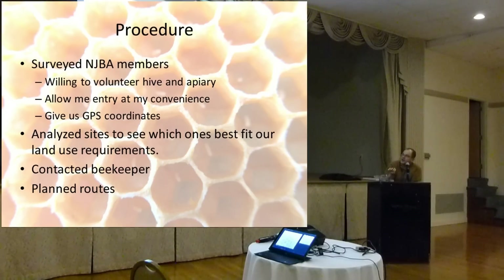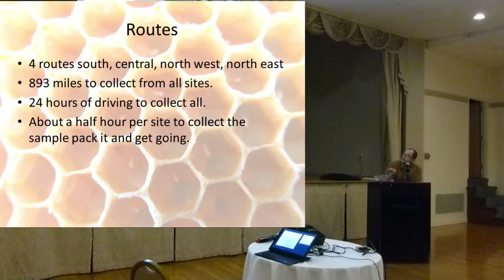I contacted the beekeepers and planned the routes. There were four routes — south, central, northwest, and northeast. To do them all: 893 miles, 24 hours of driving, about a half hour per site to collect the sample packet and get going. A lot of work.